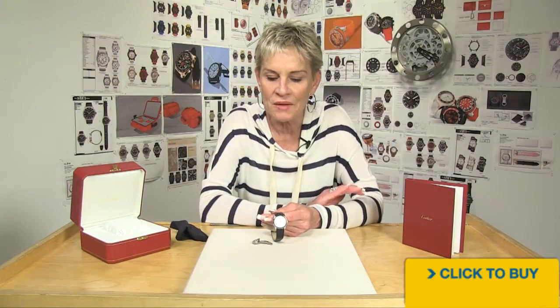All right, let's take a look at Cartier, one of the most expensive brands out there. I want you to take careful consideration, because this is a buy of a lifetime.